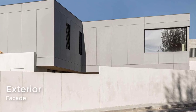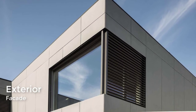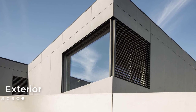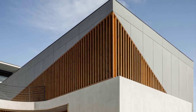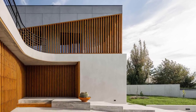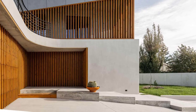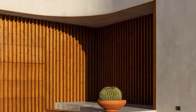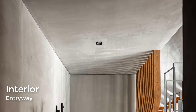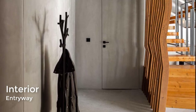The exterior has a mix of concrete, glass, and wood. The entryway includes a sculptural wood slat screen.